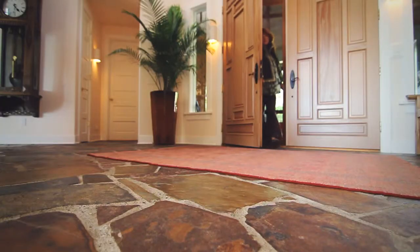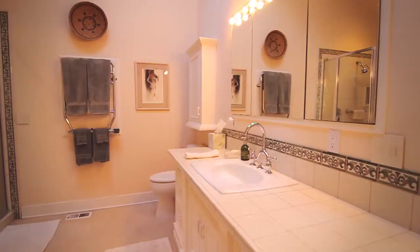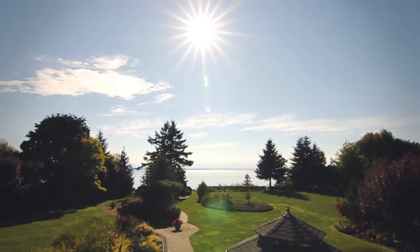The master bedroom, located upstairs in the main house, has a his and her bathroom and his and her closets. It overlooks Puget Sound and the Olympic Peninsula, and even has a viewing deck.